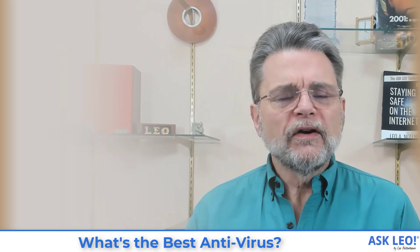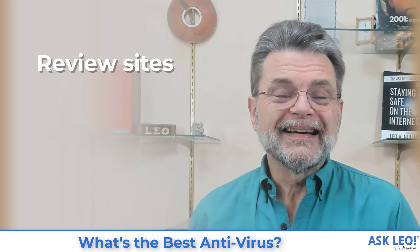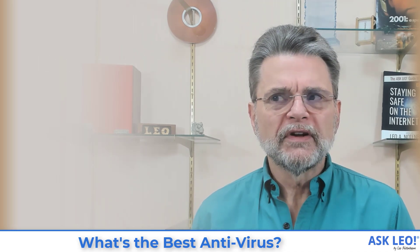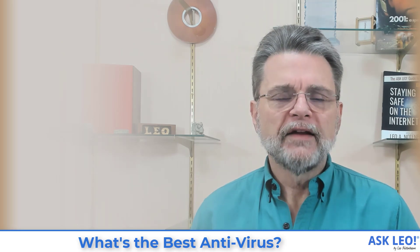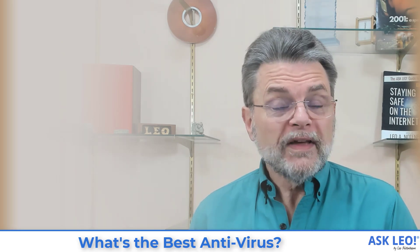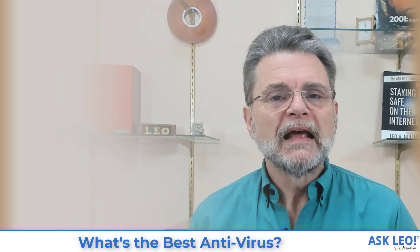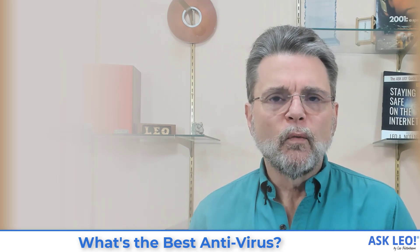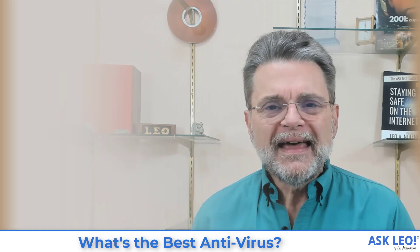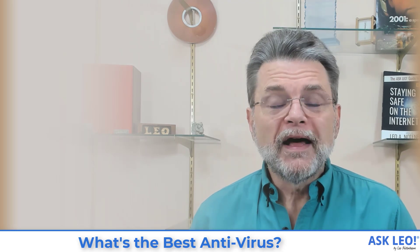Now, I do have to put in a word about review sites. Review sites continually comparing different anti-malware tools seem like they would be a great resource to turn to, to at least find out what today's best anti-malware solution might be — knowing that it will change. At least get a snapshot of where we are today. There's a problem: there are a lot of anti-malware review sites, and many of them are created by — you know where this is going — anti-malware tool vendors.